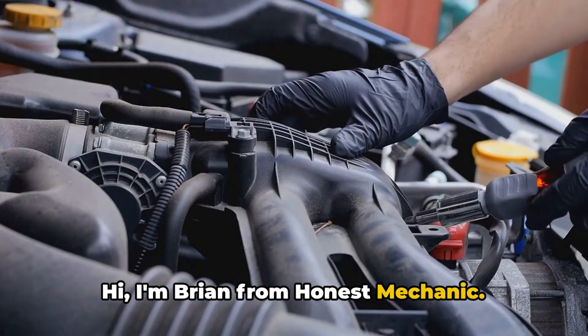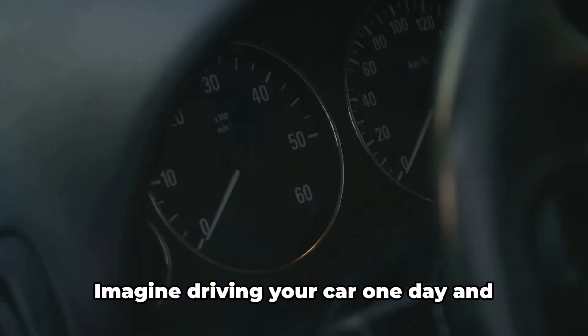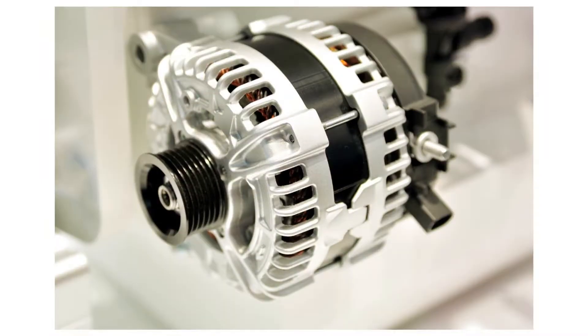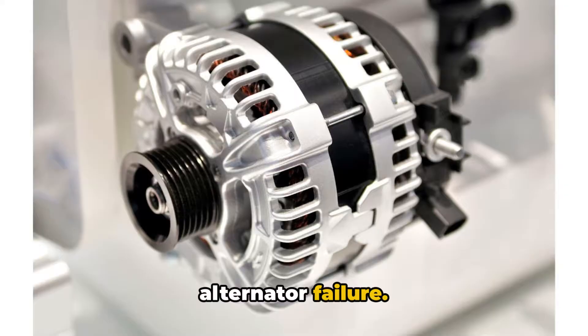Hi, I'm Brian from Honest Mechanic. Today we're going to talk about alternator failures. Imagine driving your car one day, and suddenly the lights begin to dim, the stereo stops working, and the engine turns off. You've just fallen victim to an alternator failure.